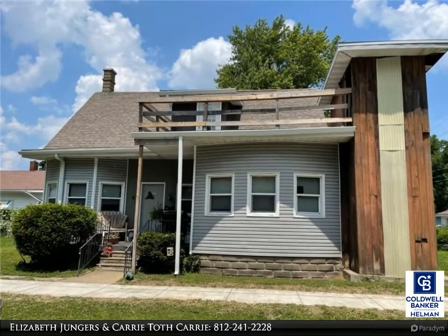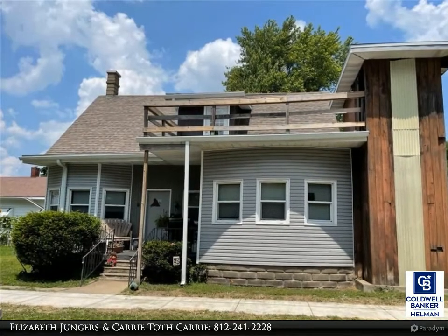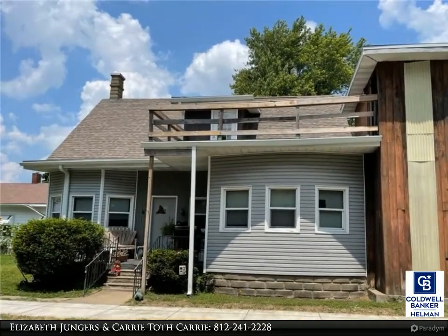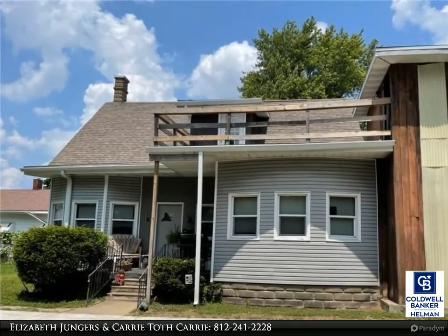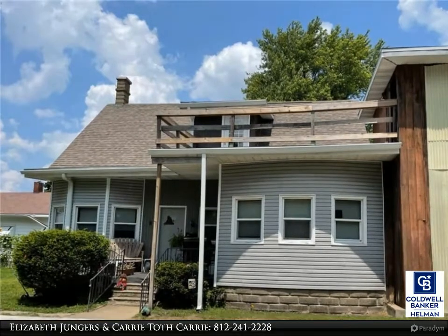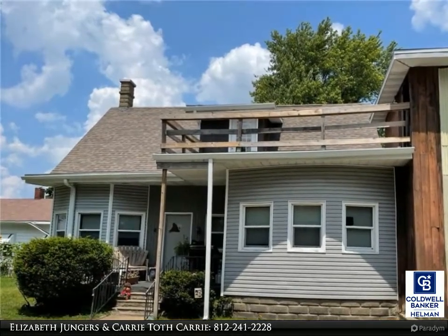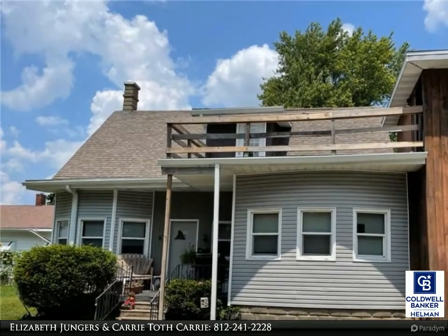Looking for a new investment property? Check out this duplex. The lower unit is currently occupied and has two bedrooms, living room, dining room, kitchen, and washer/dryer hookup. The lower unit also has access to the basement. The upper apartment is a very cute studio with a separate bedroom and living room area. The kitchen has bar seating. Large corner lot and off-street parking.